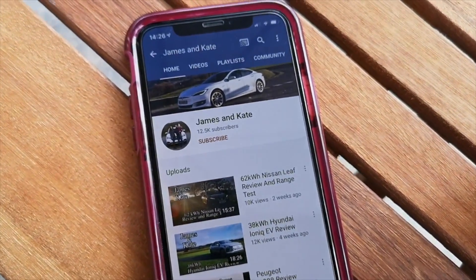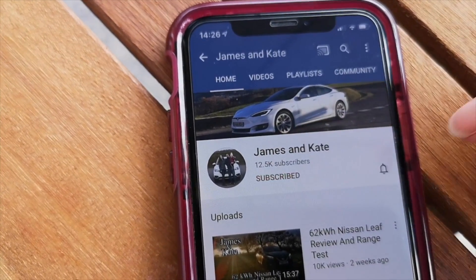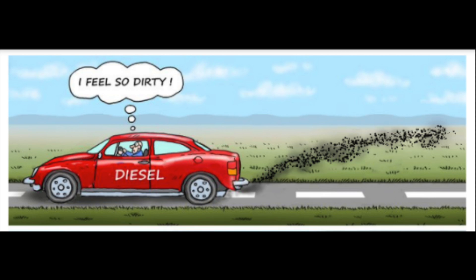Please check out our other videos and remember to click on the subscribe button and tap on the bell icon so you get notifications each time we upload another video.